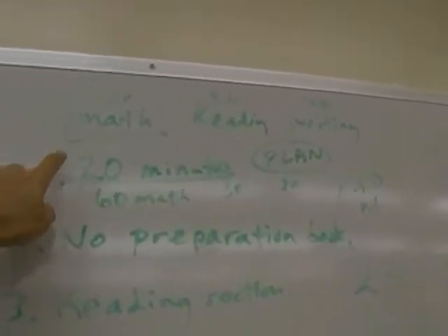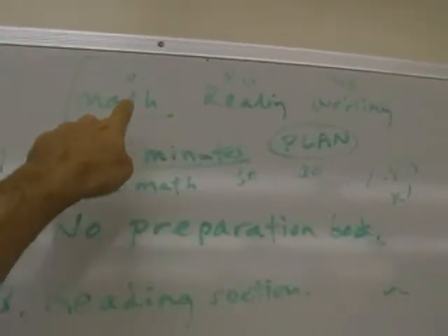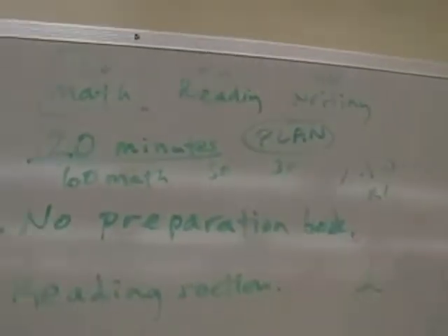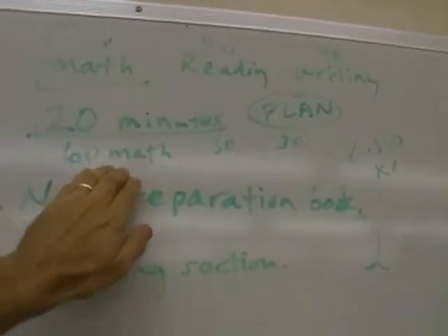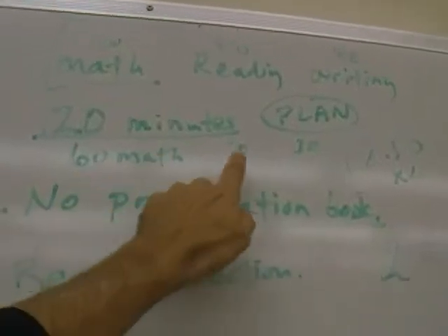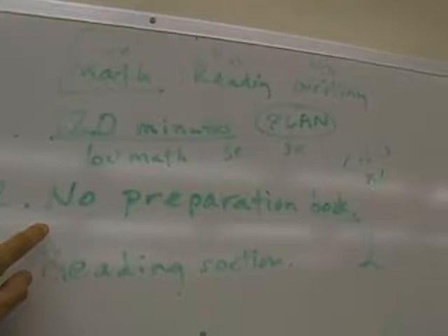The PERT is a post-secondary education readiness test. It's 120 minutes long, but you decide how you'll divide that time. Some people go 40 minutes math, 40 on reading, and 40 on writing, but someone who is weak on math will spend longer — maybe 60 minutes — and then do the balance 30 and 30.